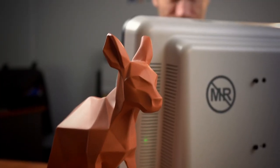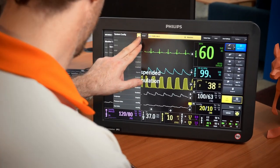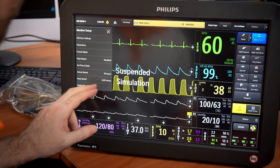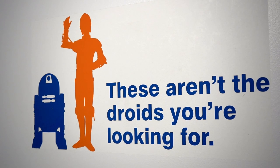When things go wrong in today's increasingly complicated and technology-dependent world, rely on Imaging Solutions' technical expertise and service level agreements to keep you up and running.